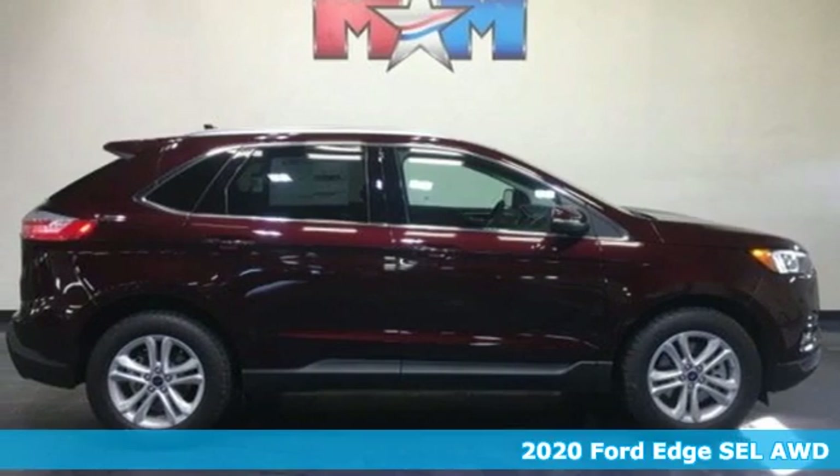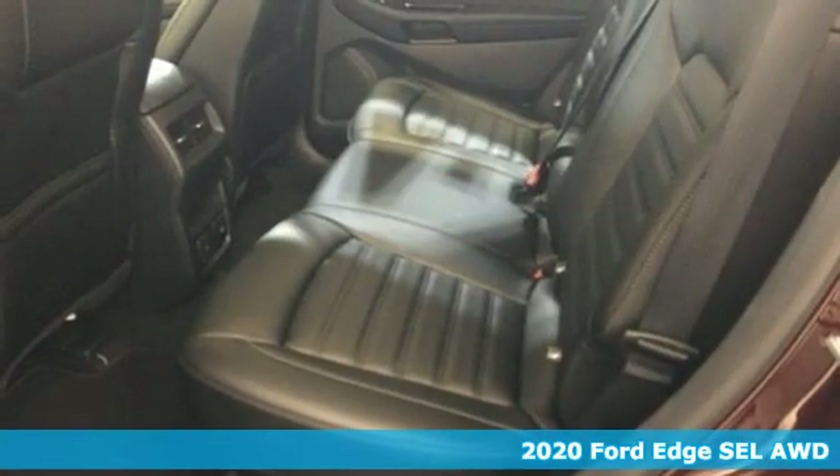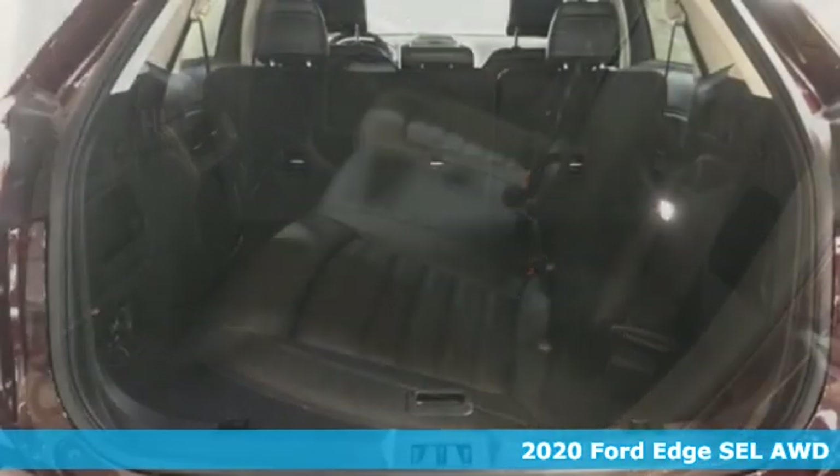Here's a new 2020 Ford Edge. Ford has won over millions of loyal customers with a wide range of value-driven vehicles.